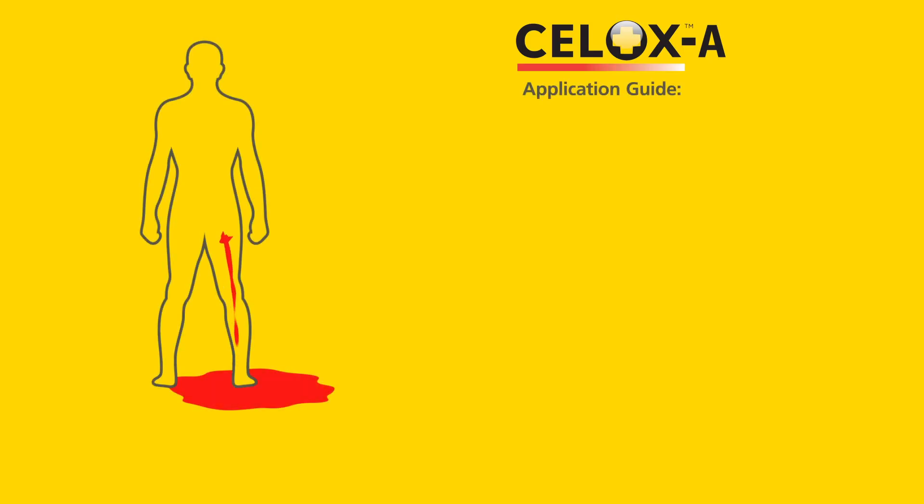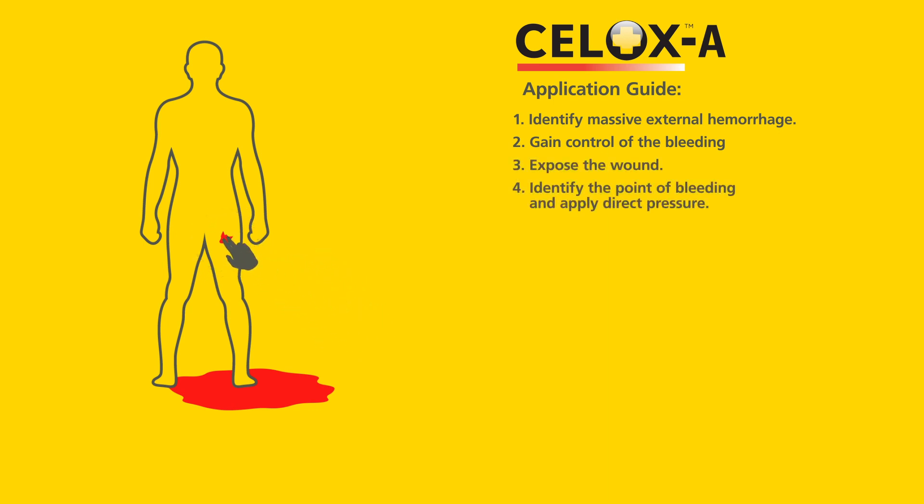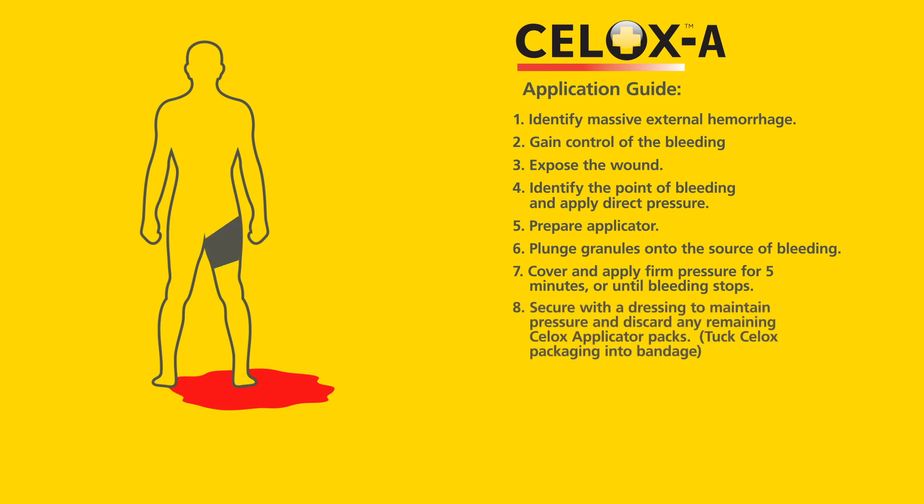Remember to follow these steps when applying CELOX-A: Identify massive external hemorrhage. Gain control of the bleeding. Expose the wound. Identify the point of bleeding and apply direct pressure. Prepare the applicator. Plunge granules onto the source of bleeding. Cover and apply firm pressure for five minutes or until bleeding stops. Secure with a dressing to maintain pressure and discard any remaining CELOX applicator packs. Tuck CELOX packaging into the bandage.